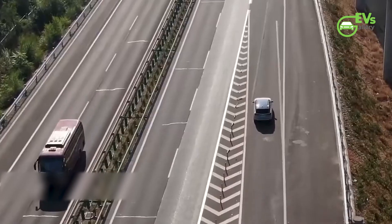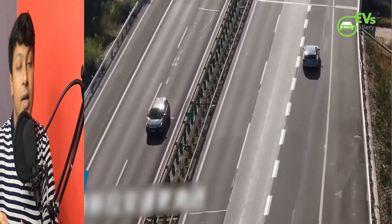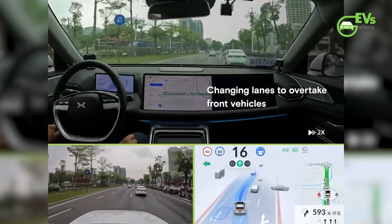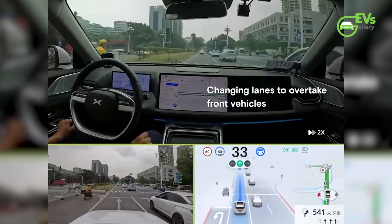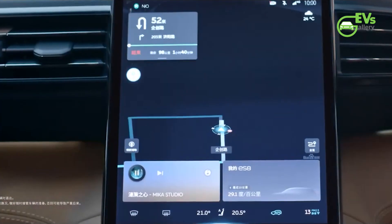NIO's ADAS has achieved full coverage on urban ring roads and expressways such as the second, third, fourth, and fifth ring roads in Beijing. NIO is the second EV maker to accomplish this feat after Xpeng revealed its city NGP advanced driver assist system, which went live less than a month ago in Beijing.